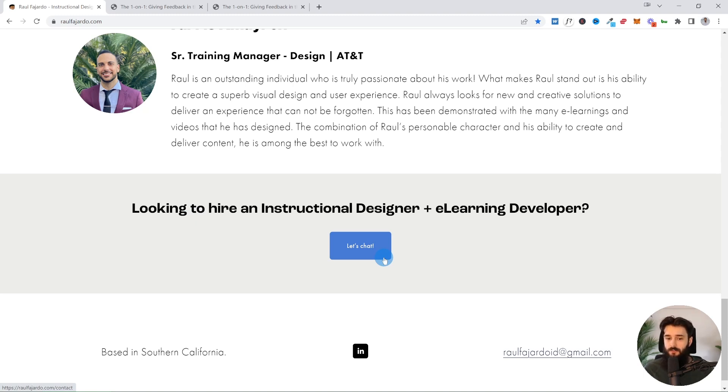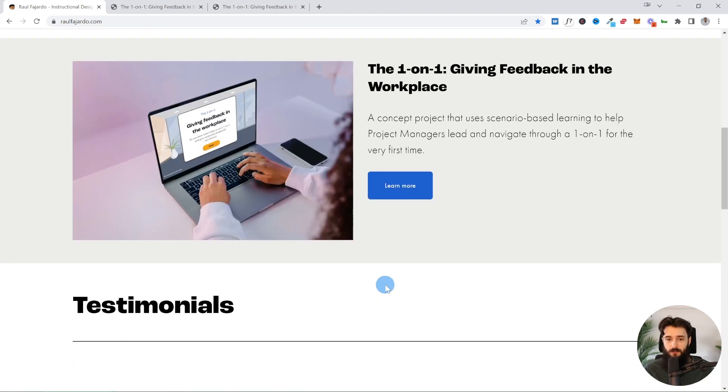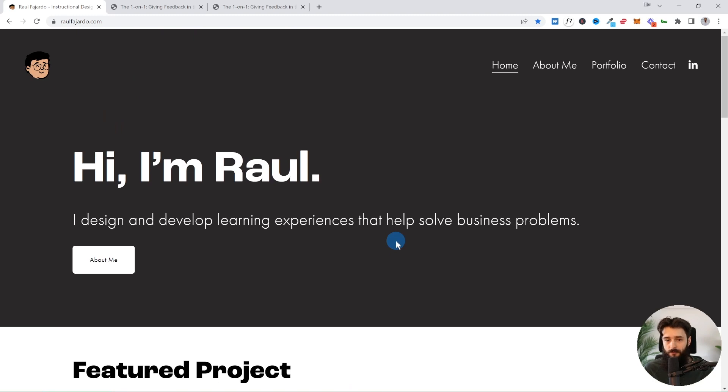Part of what makes this so good is that Raul is very clear about what he's looking for. He's not saying he's open to opportunities — he's basically saying he's looking for a full-time opportunity. Raul hasn't updated this yet since landing the Amazon role, but being really clear and upfront about what you're trying to do is a really effective way to send that message to potential employers and recruiters. The homepage is simple — nice alignment, colors, font, and good hierarchy. Good use of typography, color, spacing, and alignment.